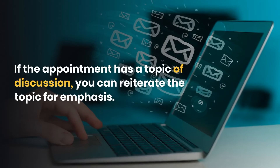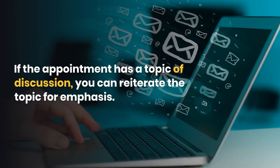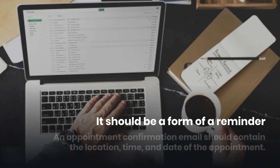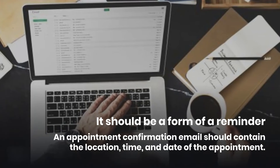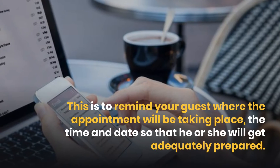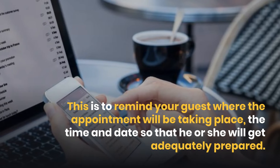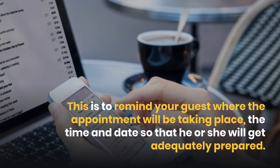If the appointment has a topic of discussion, you can reiterate the topic for emphasis. Third, it should be a form of a reminder. An appointment confirmation email should contain the location, time, and date of the appointment. This is to remind your guests where the appointment will be taking place, the time and date, so that he or she will get adequately prepared.